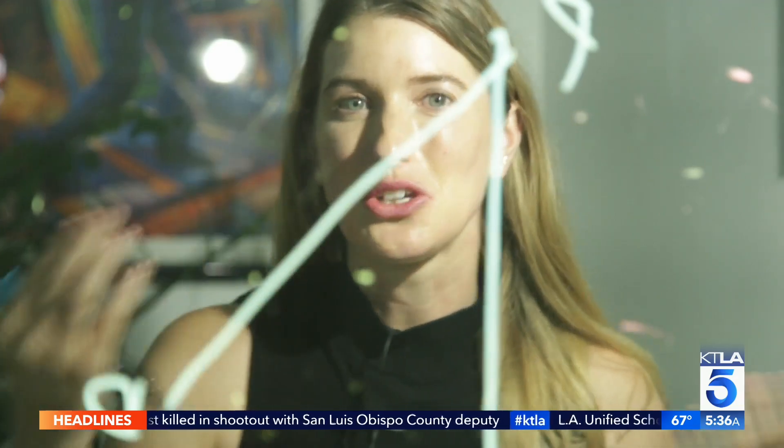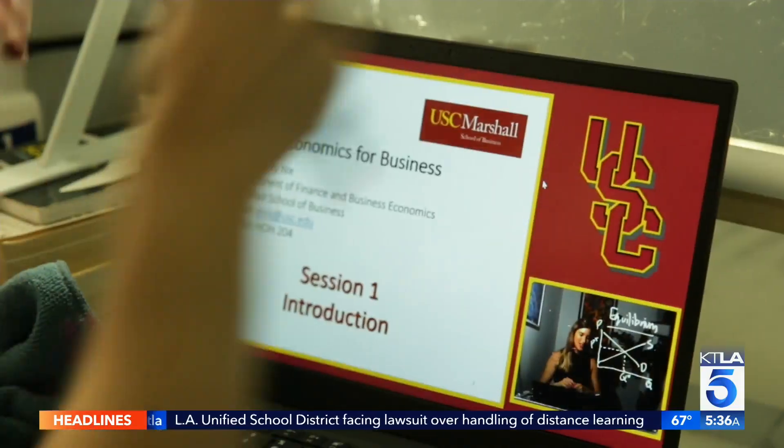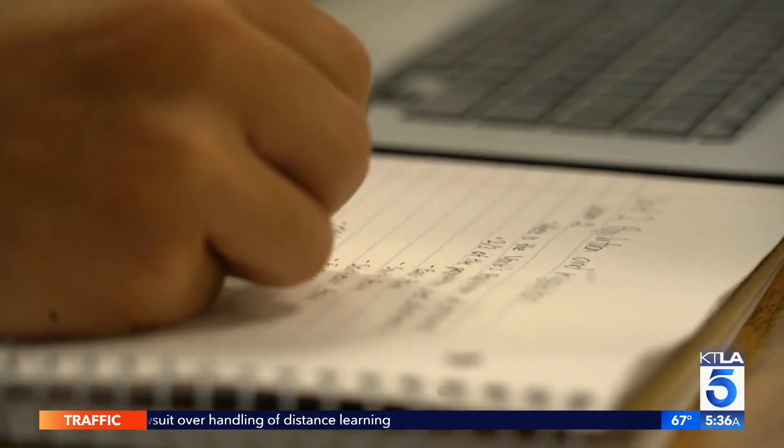As price increases, you, the consumer, usually want to buy less of a good — an example of content teachers are now presenting in new ways. Teachers are learning new ways to create and share on Zoom, because at the end of the day, we want students to learn. We don't want this to be a lost year.